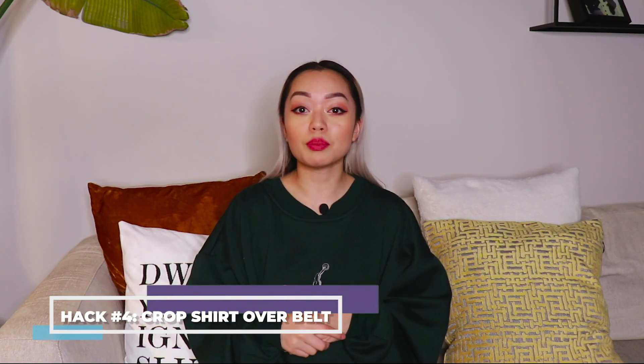The fourth hack is great if you want to wear a sweater over top of a dress but you still want your sweater to be cropped. Obviously with dresses, there isn't a way to tuck your sweater into something. So if you tie your belt over your sweater around your waist and then pull parts of your sweater over top of the belt, it'll create a cute oversized cropped look without compromising your dress.